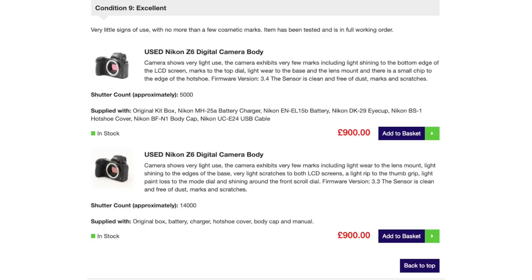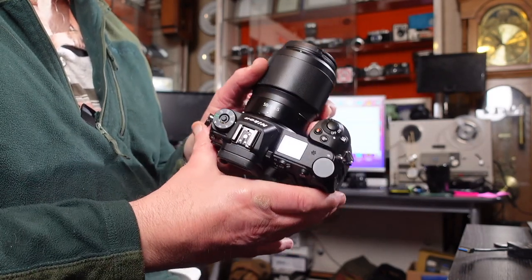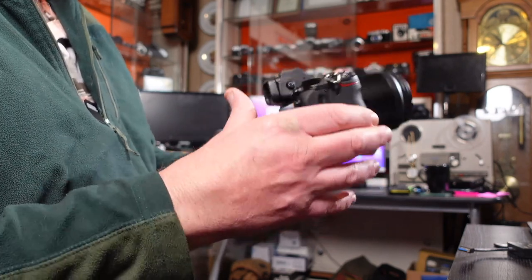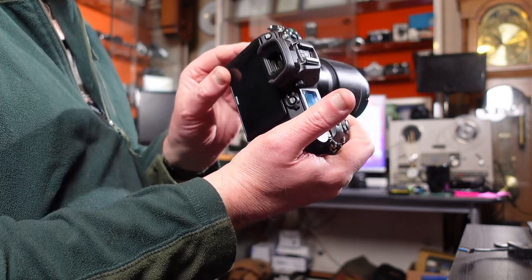The Nikon Z5 and Z6 are very comparable in price, particularly if you're looking for a used Z6 against a new Z5. I've had two Z6s for several years — sold one and bought another. I picked up this Nikon Z6 body only from Wex Photographic here in the UK in February 2022 for £850, very lightly used with a 12-month warranty.